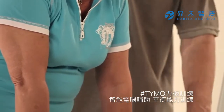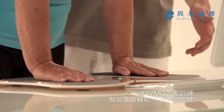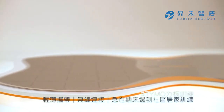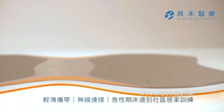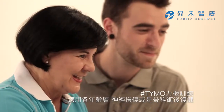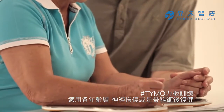With the Teemo system, TyroMotion is introducing a highly versatile measurement and therapy appliance to computer-aided rehabilitation. With its thin design and cable-free connection to the computer, the Teemo system can be used in hospital wards, outpatient departments and also in the home. It is suitable for therapy of neurological and orthopedic patients of all age groups.